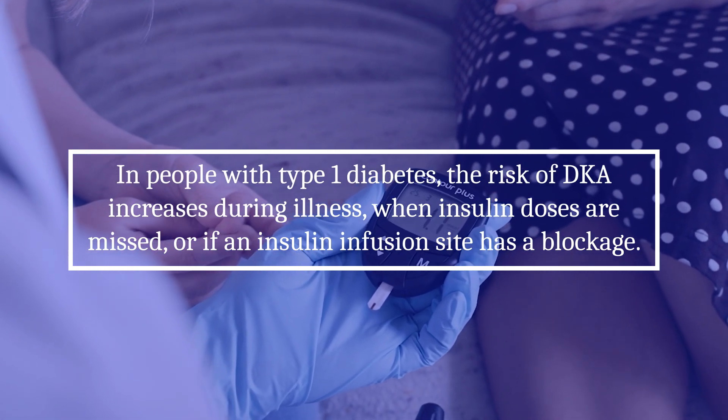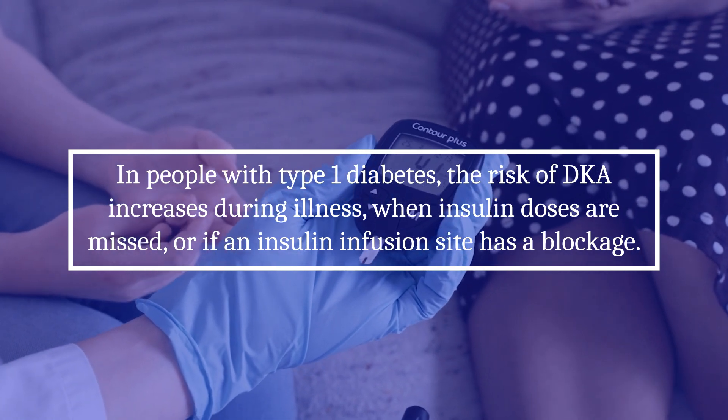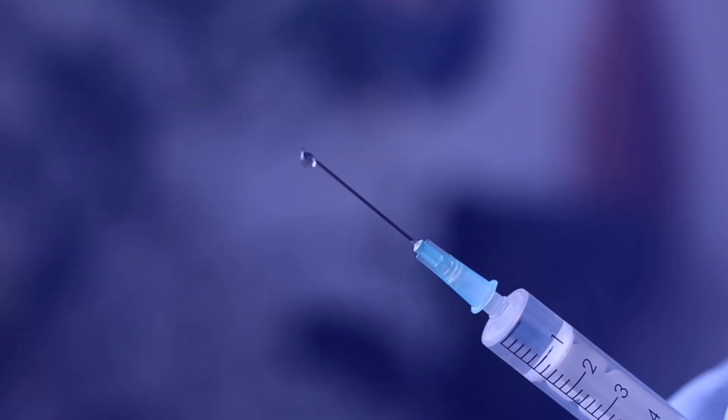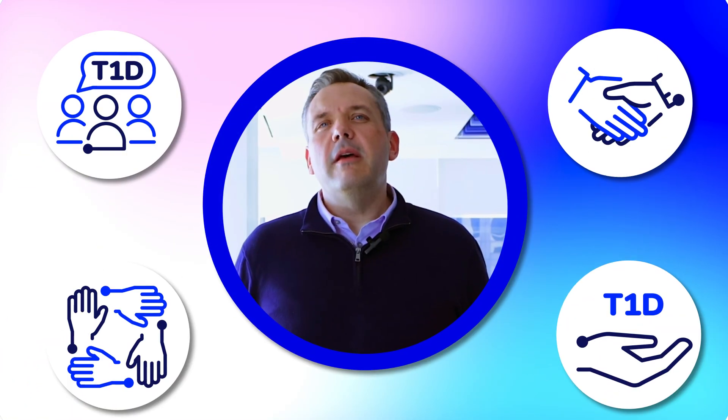In people with type 1 diabetes, the risk of DKA increases during illness, when insulin doses are missed, or if an insulin infusion site has a blockage. DKA is treated with insulin, which is essential in helping the body clear out ketones.